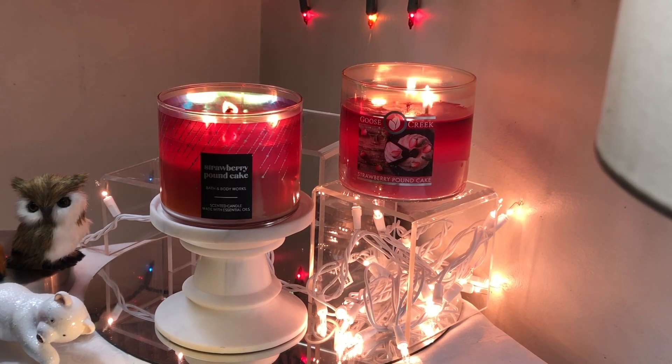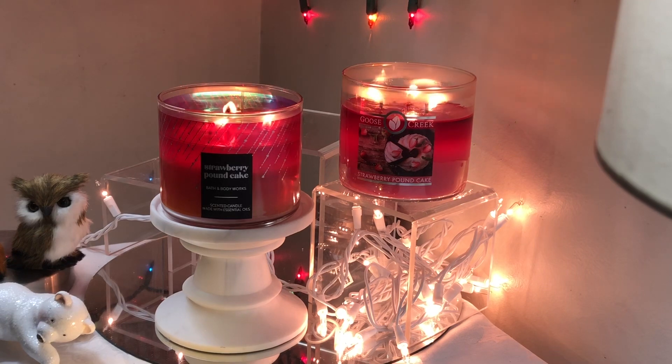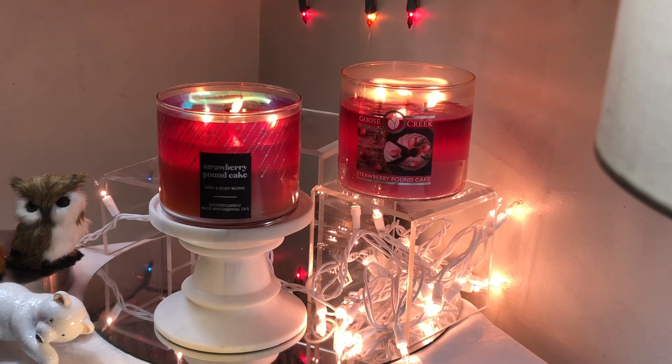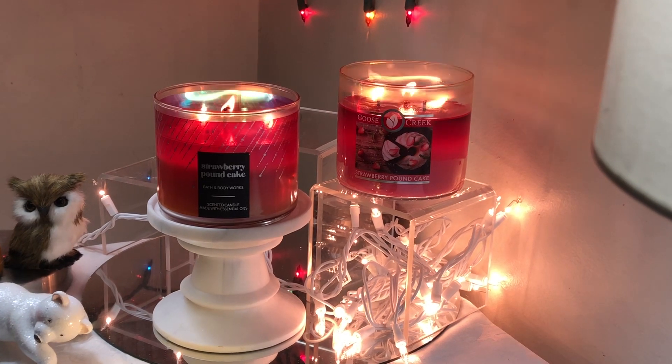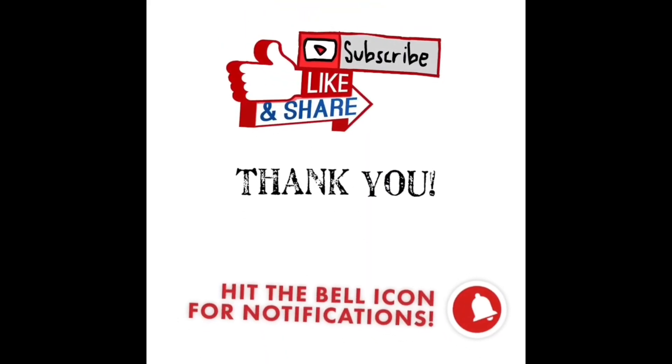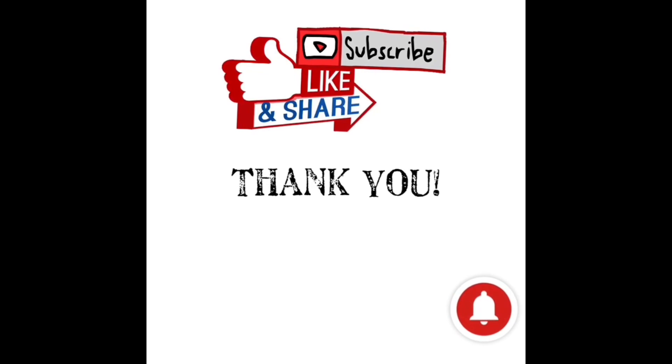Actually two candle hauls coming soon — I'll leave it at that and let the rest be a surprise. This has been my review for both Strawberry Pound Cake from Bath and Body Works and from Goose Creek. I hope you're all having a wonderful day and I will speak to you all soon. Bye! Thanks for watching — please subscribe, like, and share with those you know who enjoy home fragrance, and hit the bell icon to be notified when I upload.